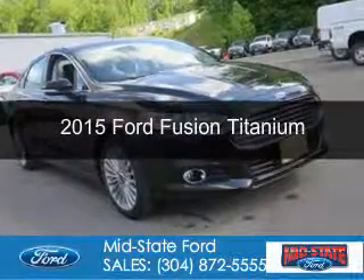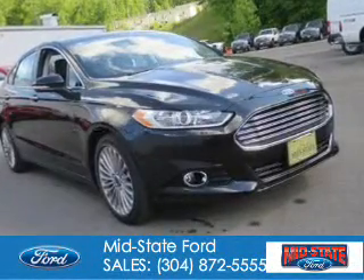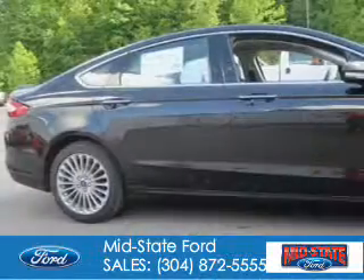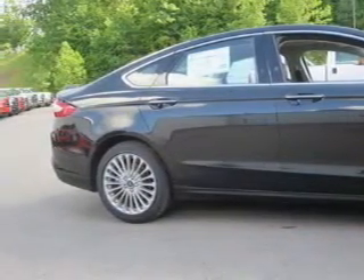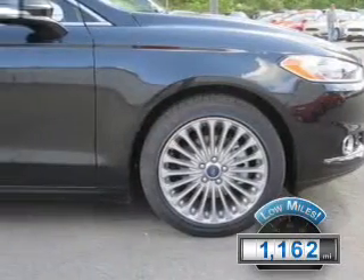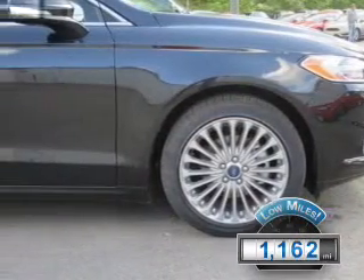This is a used 2015 Ford Fusion. It's powered by all-wheel drive, a 2-liter, 4-cylinder engine, and a 6-speed automatic transmission. With fewer than 2,000 miles, this vehicle is like new.